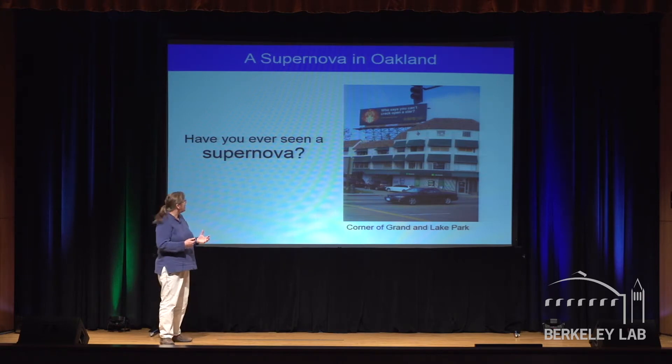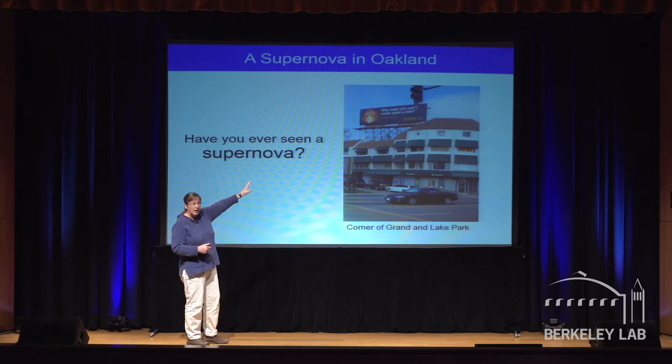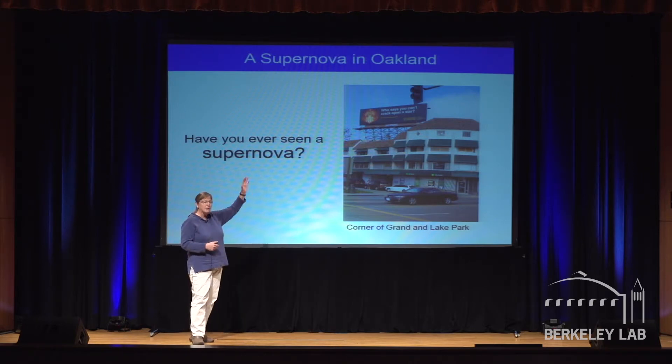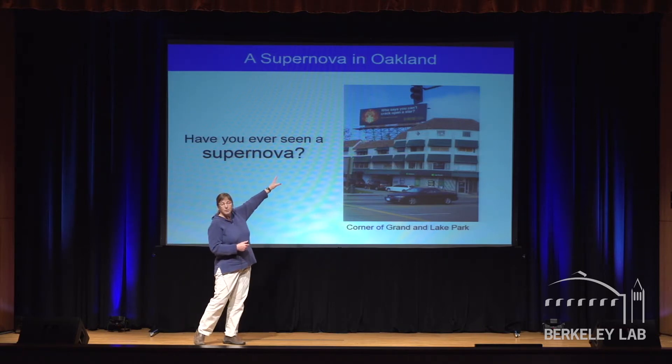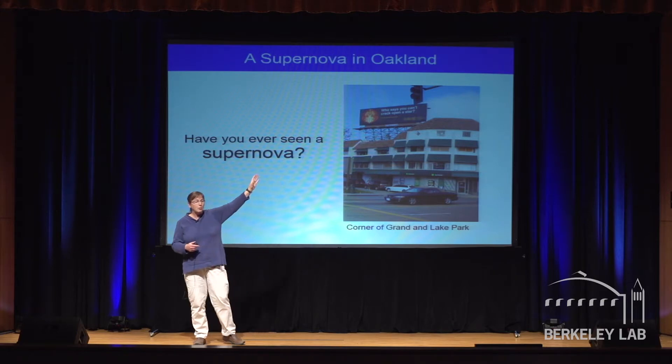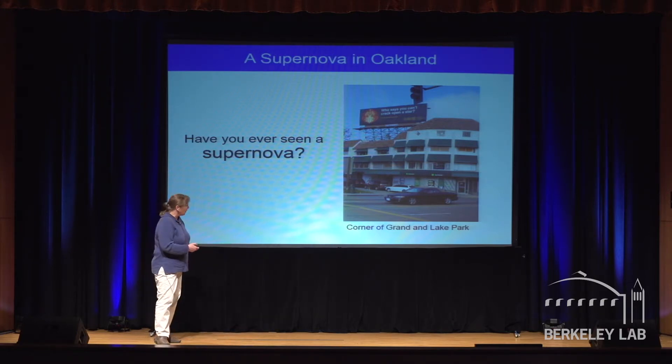You don't actually have to travel that far out in space to see one. Does anybody recognize where this is? There was a supernova in Oakland — if you're getting on 580 from Lake Park passing Grand, there was a billboard up there. Scientists all love to get published, but seeing your picture on a billboard is way cooler. This picture is of a supernova before an explosion, made with a code we wrote at Berkeley Lab.